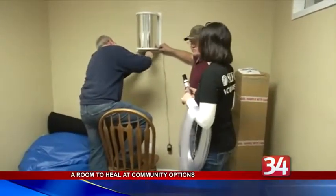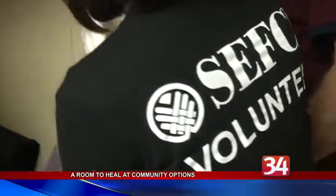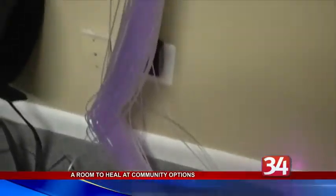Today, volunteers began outfitting a small room in their State Street offices with an optic carpet, optic ropes, a bubble tube, mirrors, and a projector.